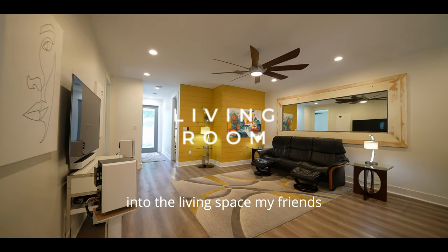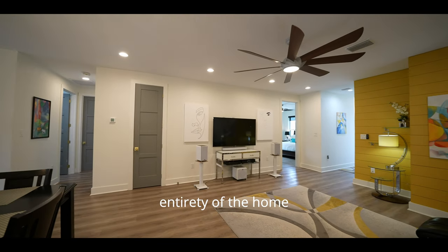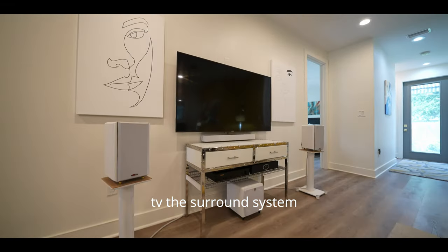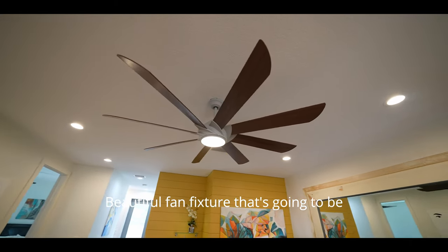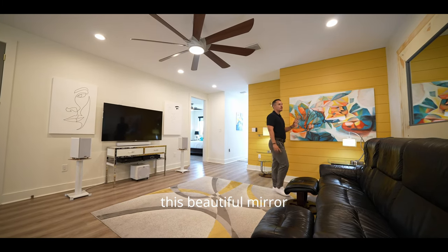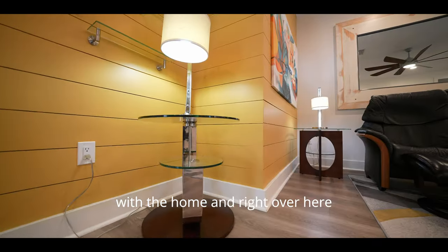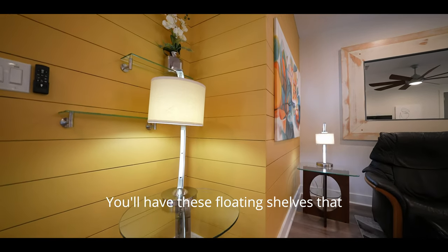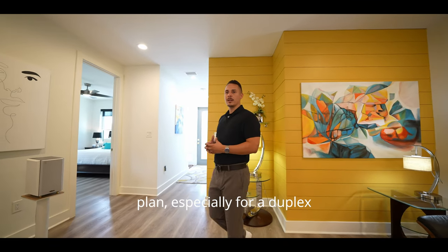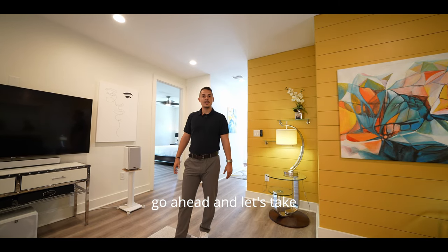Stepping back into the living space, you'll have luxury vinyl plank flooring throughout the entire home. There's a nice layout for your couch and TV with a surround system setup, a beautiful fan fixture, and a mirror on the wall that conveys with the property. Floating shelves also come with the home. It's a really dynamic open floor plan — it feels incredibly large, especially for a duplex.